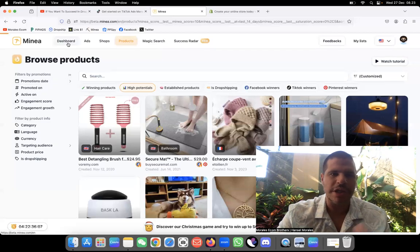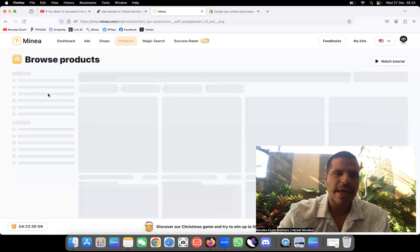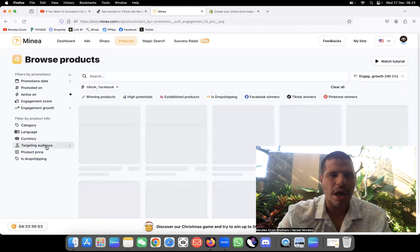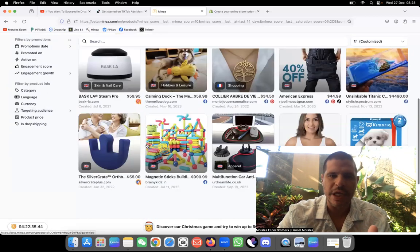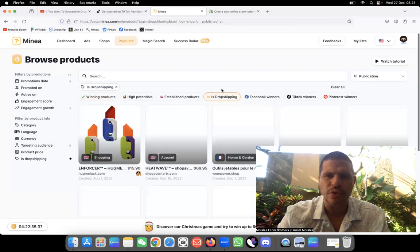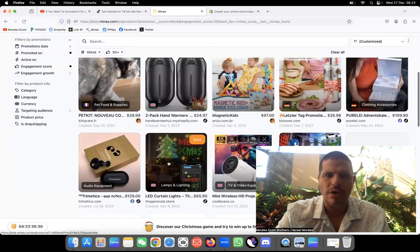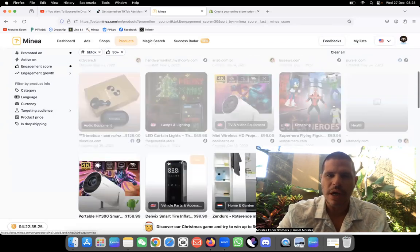So the first thing I want to do is come to the dashboard. I'll go to the Products section, filter by active on TikTok and Facebook, and look at high potential products. We can also look at winning dropshipping products or TikTok Winners — let's see what TikTok has to offer and start scrolling to find something unique.